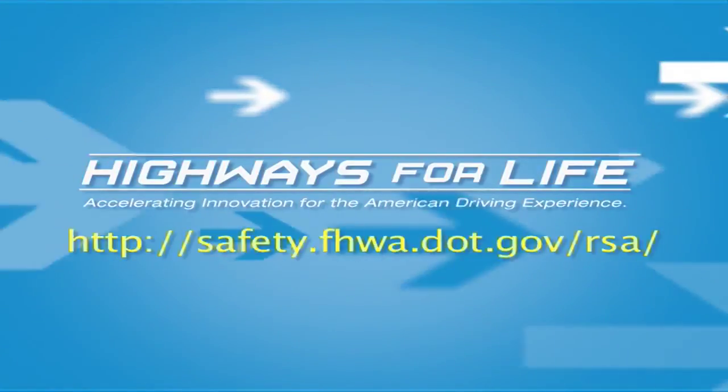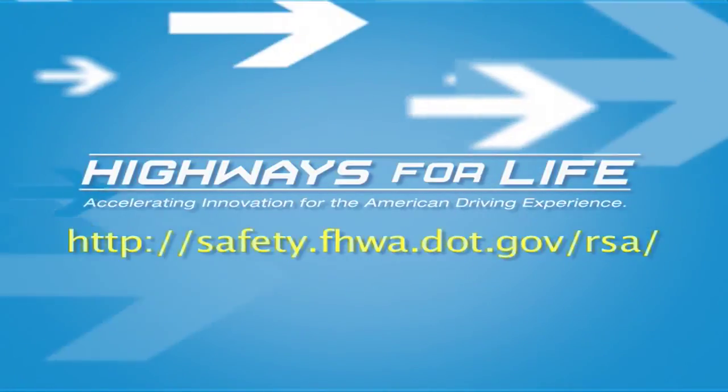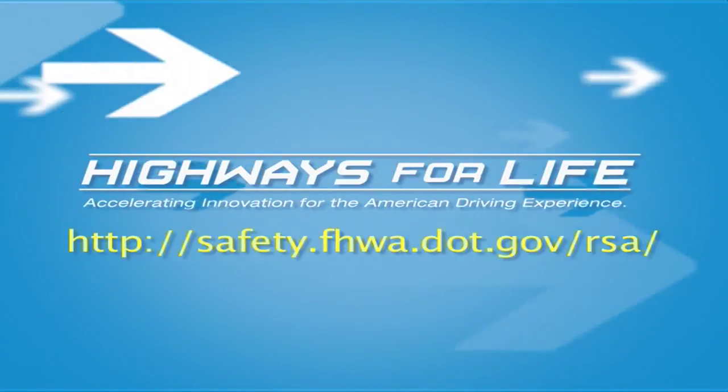That's the beauty of RSAs. A multidisciplinary approach with independent team members is able to find enhancements for safety on roadways. For more information on the RSA process, contact the Federal Highway Administration and Highways for Life, or visit their websites.